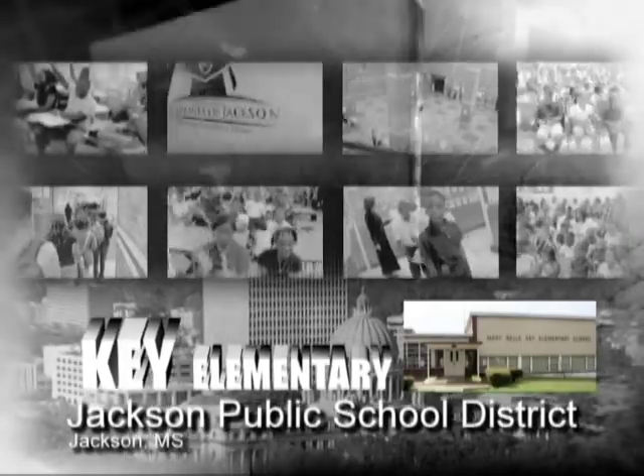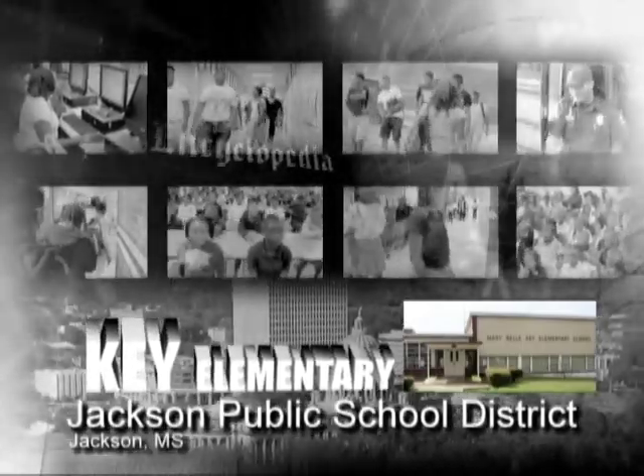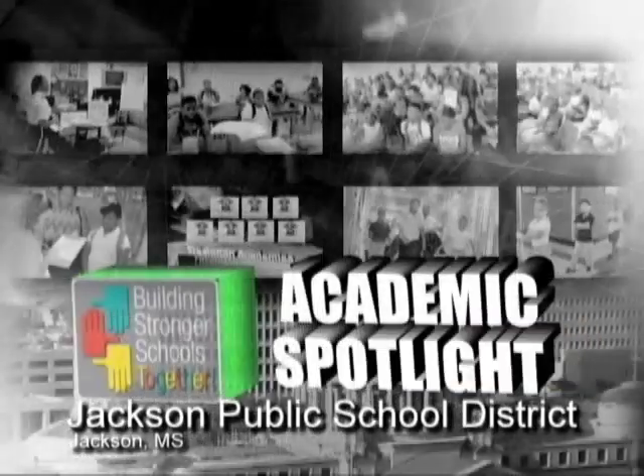I plan to study and work hard to accomplish my goals. I plan to keep studying hard and do my best. I am the proudest person in America when we receive an A. We're improving every day. I have the most outstanding staff, teachers, and students, and we're going to stay at an A.